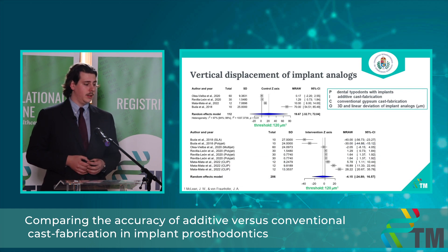In these two plots you can see the vertical displacement of the analogues — in the first plot for the control group and in the second for the intervention group. Again, the clinically acceptable threshold is 120 micrometers and all data are means and standard deviations. There were a few outliers, but including those, all outcomes remain within the clinically acceptable range. There was no clinically relevant nor statistically significant difference in this case either.